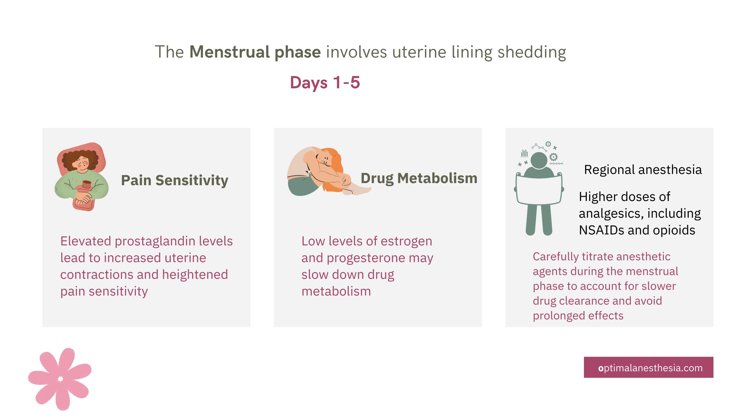What does this mean for clinical practice? First, be prepared to adjust pain management strategies for heightened sensitivity. Second, consider using regional anesthesia to provide targeted relief and avoid unnecessary systemic effects. Third, monitor drug metabolism closely to prevent prolonged sedation or other complications. By tailoring anesthetic plans to the menstrual phase, we can ensure safer, more effective care.